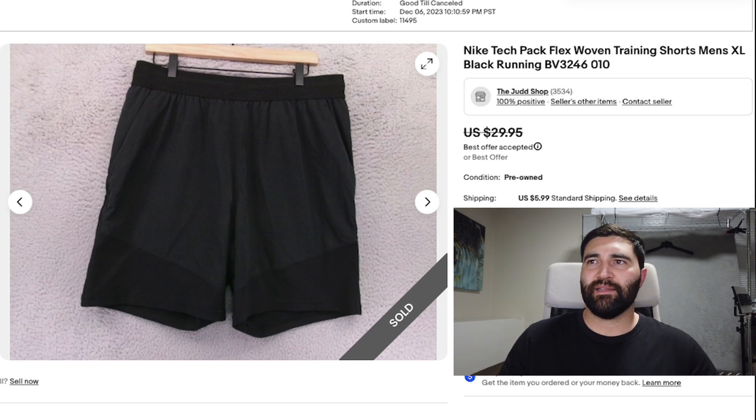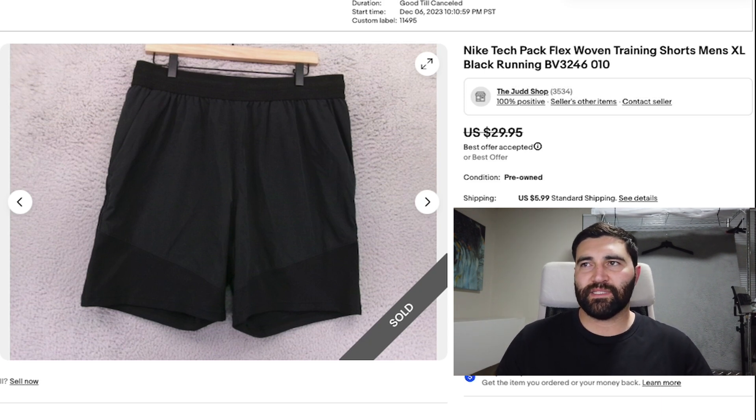Number 9 — I'm also really happy with this sale. This is a pair of Nike Tech Pack shorts in a men's XL. Almost all the Nike Tech Pack stuff does really well. It's kind of just a feel thing when picking up Nike shorts — these were just plain black, but I could tell they were higher quality when I touched them. I didn't look up the specific style code because if I did that for every Nike item at the thrift store, I'd be there forever. You have to get a feel for what looks and feels more quality. They sold in one day for a best offer of $24 plus shipping. Comps were actually a little higher, closer to $30, but I'm willing to let it go for a quick sale. I probably picked them up for $7.